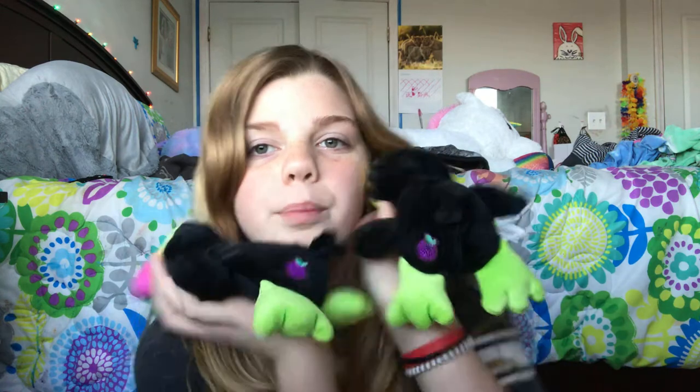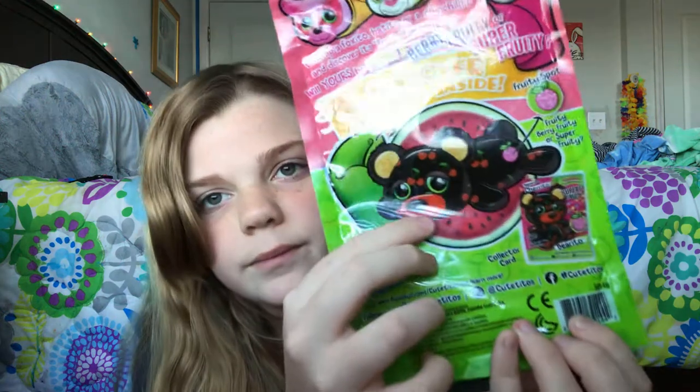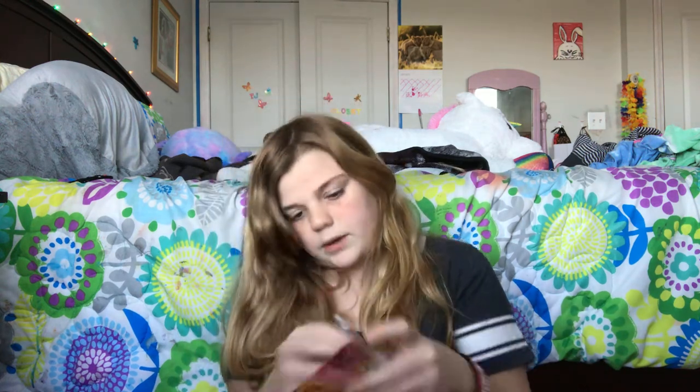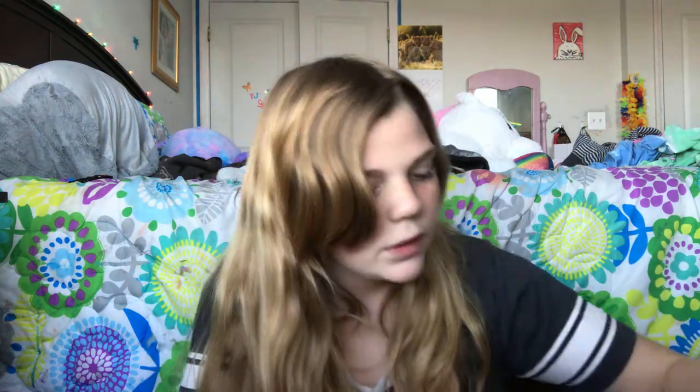Okay, first up: the toucans. I have two of them and they have a little purple plum on their behind. This is what they come in — this says 'Cutito Frutitos.' The packaging has little blanket wraps inside. You can collect 12 of them and I'm only missing a few. These are Series 4 — I have two packets of them and I usually keep the name tags.